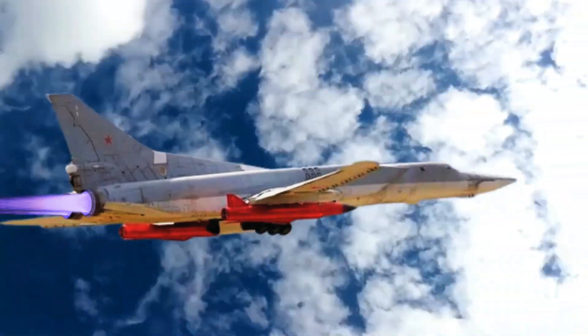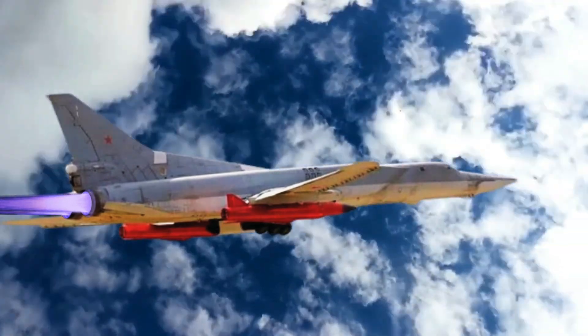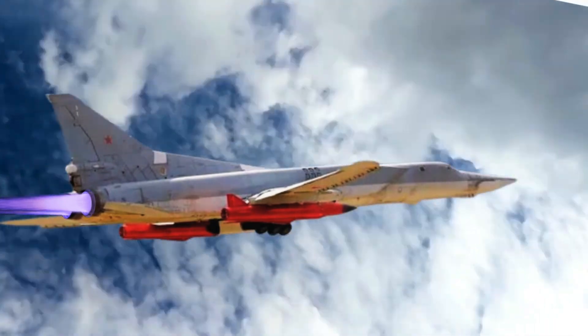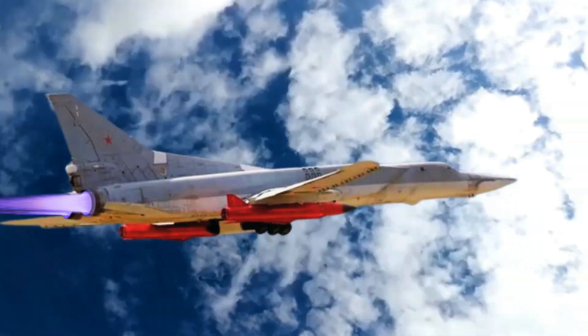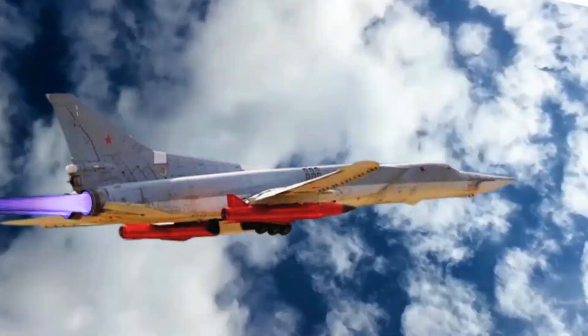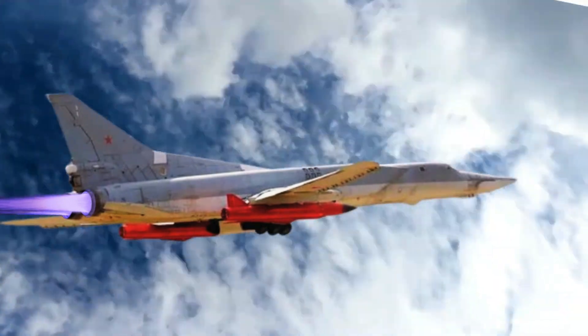In the KH-32 missile, the warhead weight has been reduced to 500 kilograms to improve range. It has a new, more powerful engine, and a new interference-free radar inertial guidance system with radio command correction and terrain reference was installed.